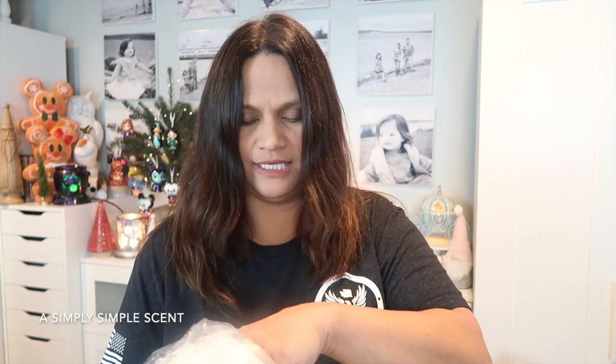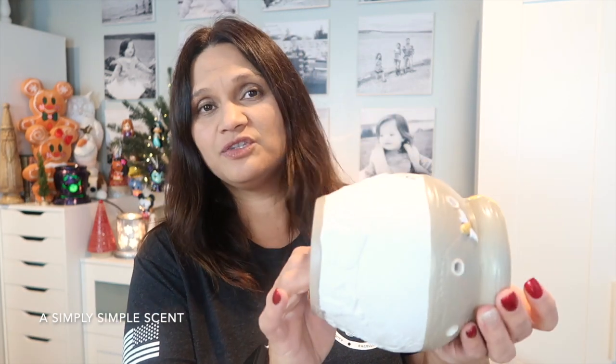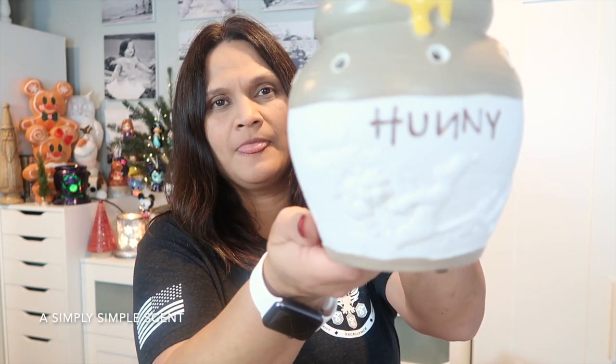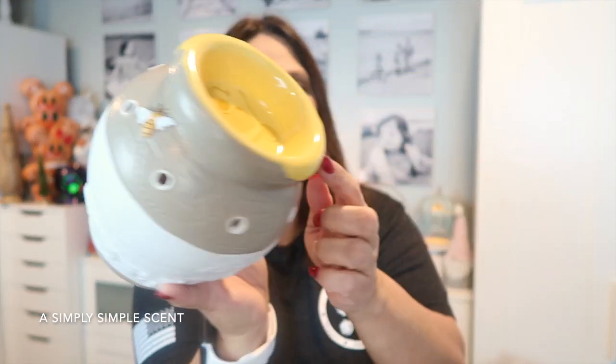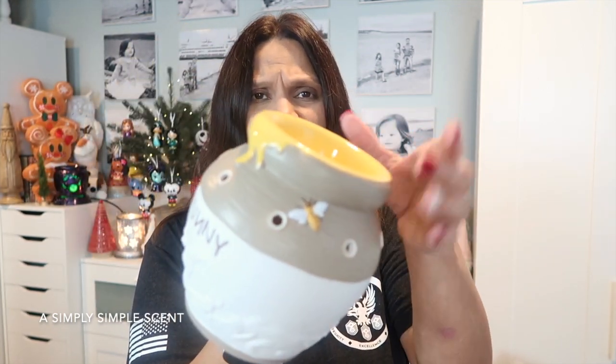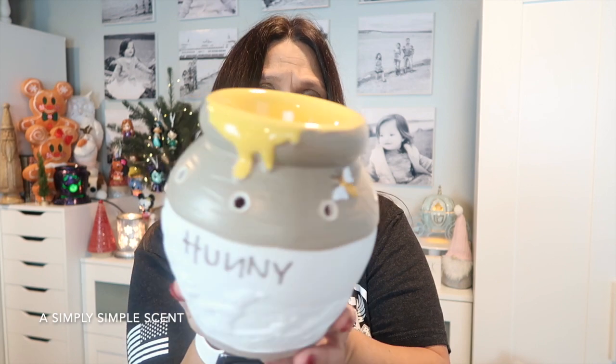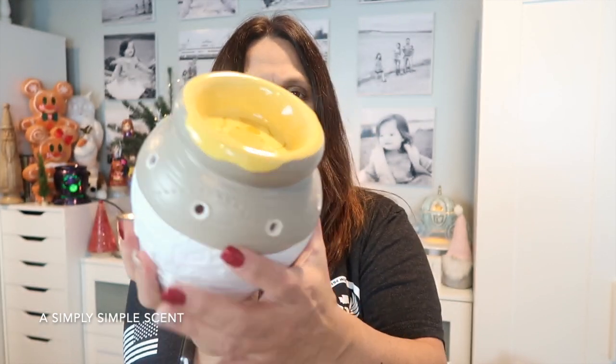The honey pot is a 25-watt warmer. The Winnie the Pooh ride at Disneyland is one of my favorites — right as you exit the ride there's a treat shop where I always get treats for the kids. It says 'honey' right there on the dish. It's a two-piece warmer — the dish is included within the warmer, doesn't come out, and it looks like honey is drizzling out of the pot, as always with Winnie the Pooh. And there's Winnie the Pooh in there.